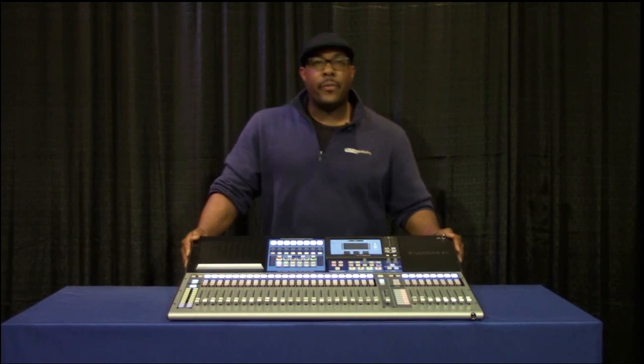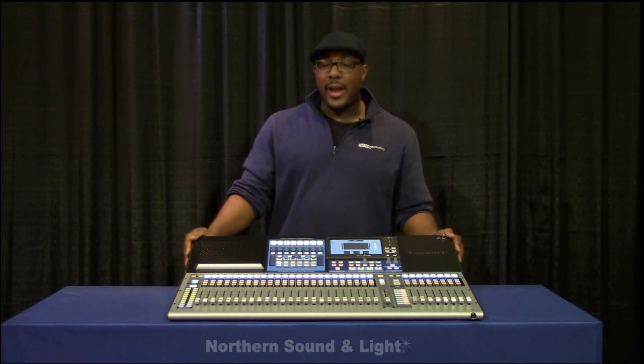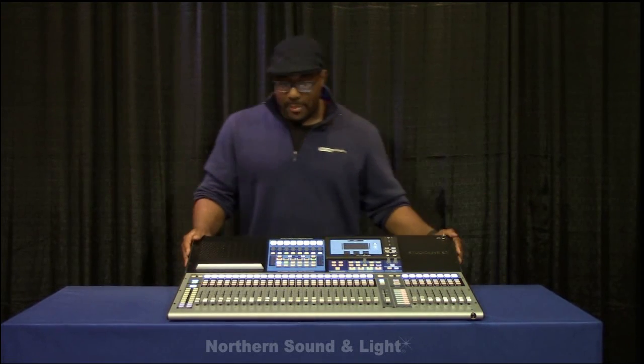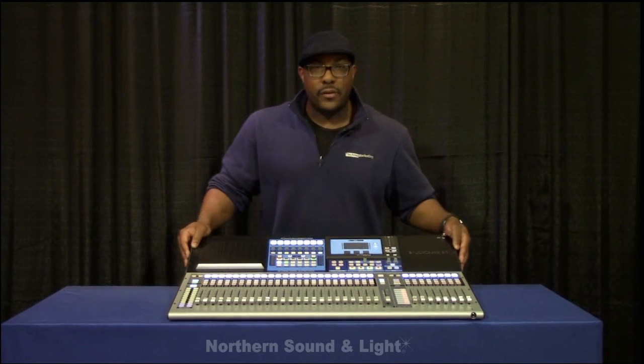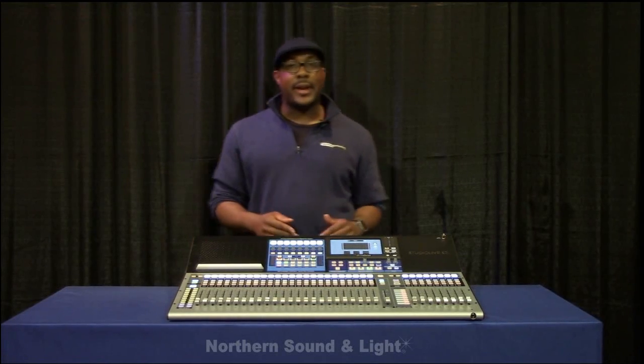Hi everybody, I'm Ricardo with Tech Rep Marketing and I am here at Northern Sound & Light. It is my distinct honor to produce and show to you the brand new StudioLive 32 from Presonus Electronics based out of Baton Rouge, Louisiana. Ladies and gentlemen, this is a beautiful board. Aesthetically gorgeous — I think Presonus really knocked it out of the park with this one.